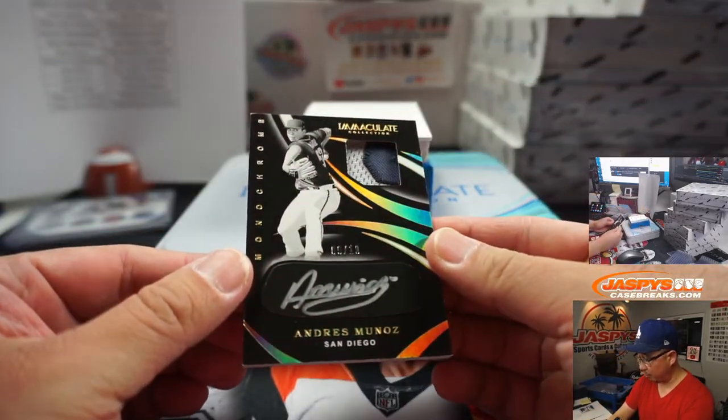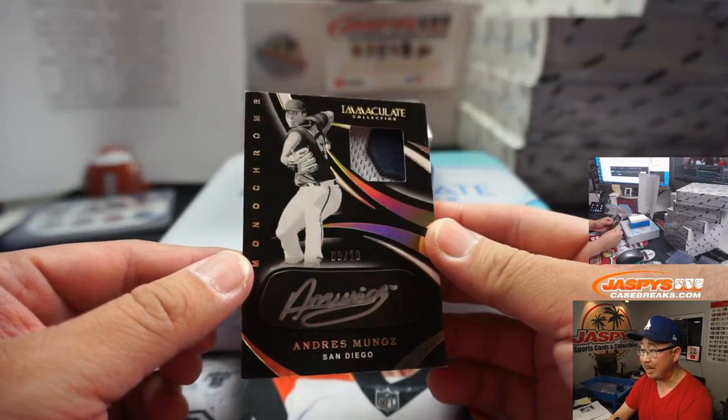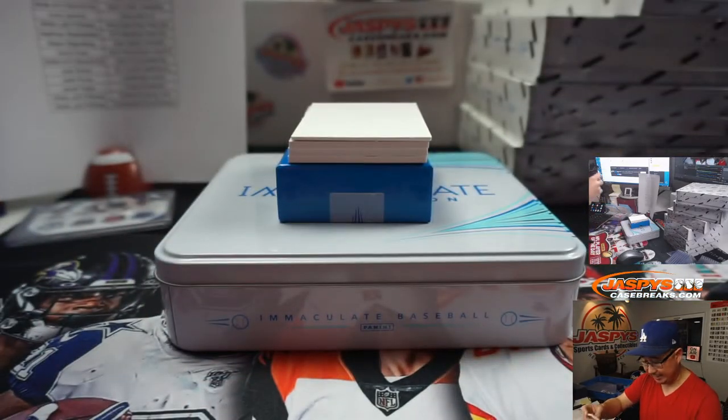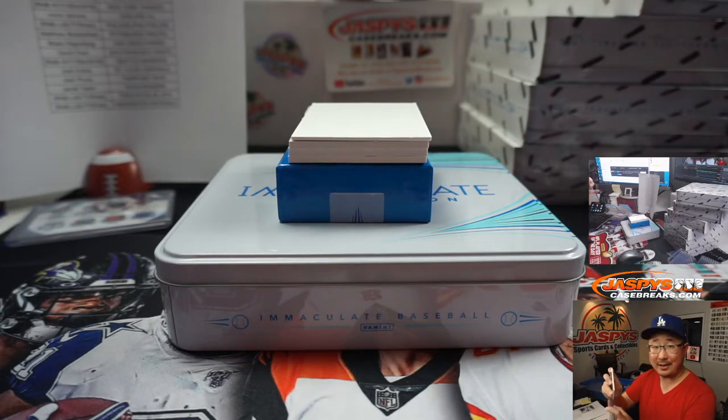Andres Munoz, monochrome — that looks really sharp, the gold text right there, 9 out of 10. Two-color patch and silver ink autograph on the iBlack. Going to Blake and the Padres.